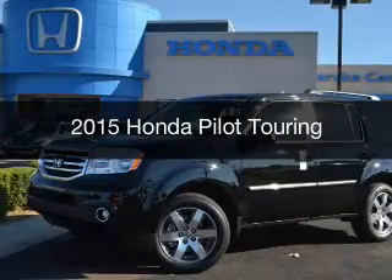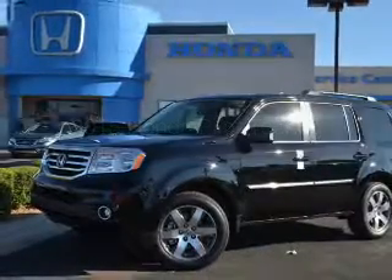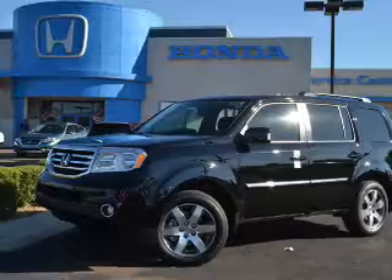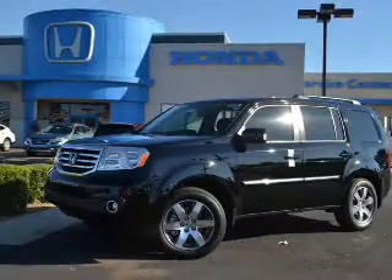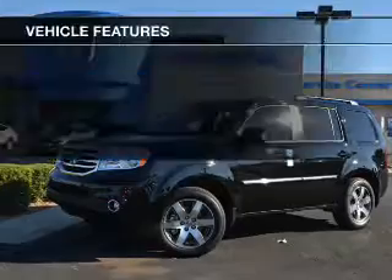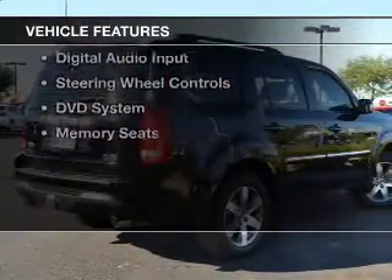This is a new 2015 Honda Pilot. It's powered by four-wheel drive, a 3.5-liter reliable engine, and a five-speed automatic transmission. The features include a power sunroof,